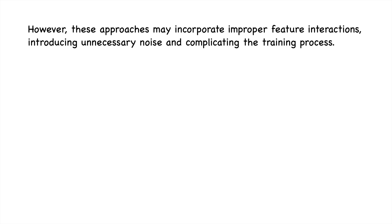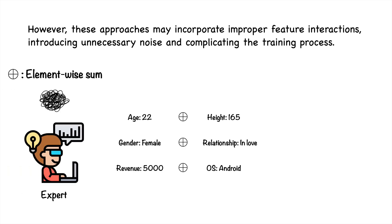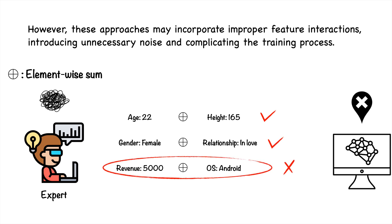However, these approaches may incorporate improbable feature interactions, introducing unnecessary noise and complicating the training process.